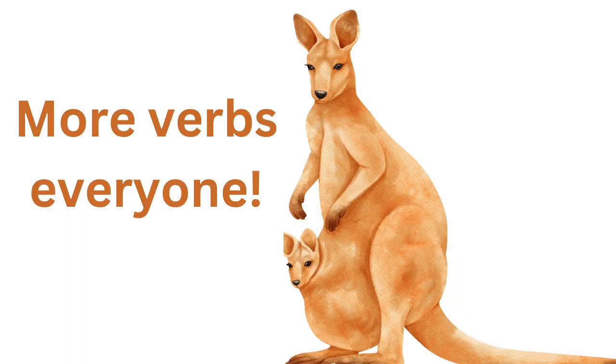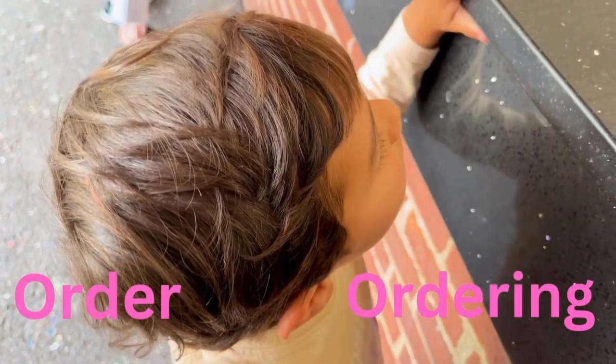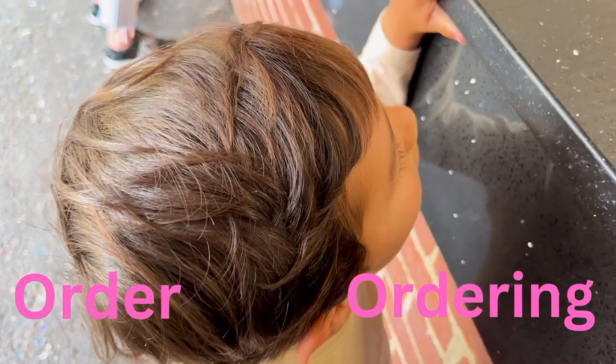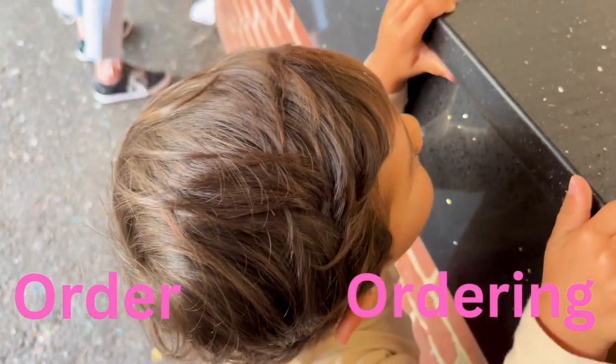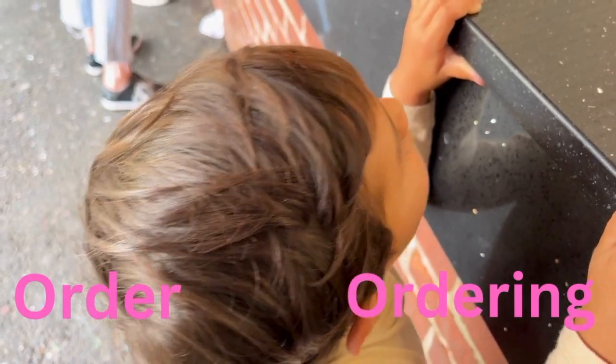More verbs, everyone. The kangaroo comes out of the blue to read a word with you. Order. Ordering. Chocolate? Yeah. Want sprinkles? Want sprinkles? Do you want rainbow or chocolate? Chocolate.